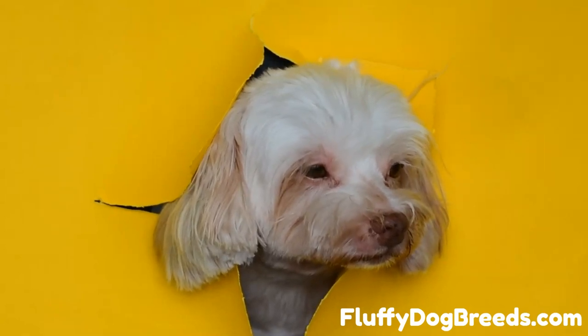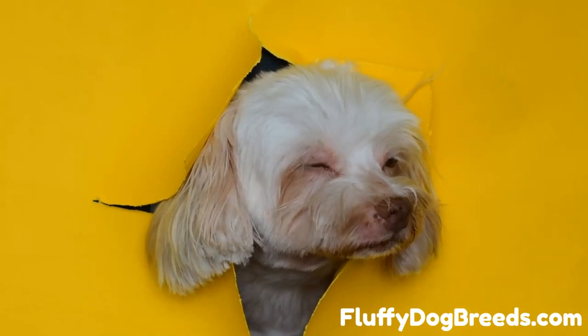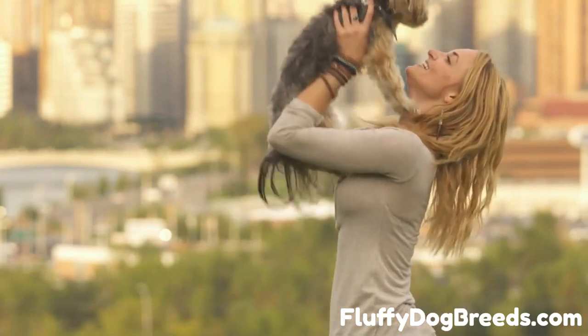Good luck with potty training your shih tzu. With patience and consistency, you can have a well-trained pup in no time. Happy training! If you want to know more about shih tzus, please visit fluffydogbreeds.com.